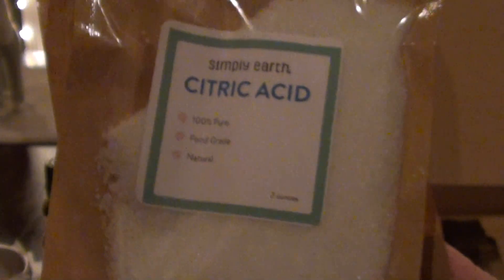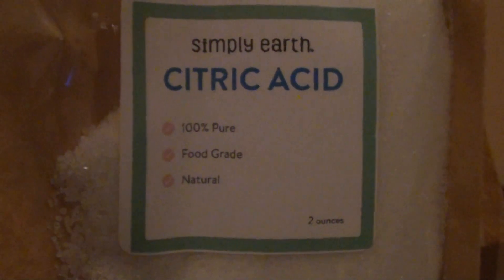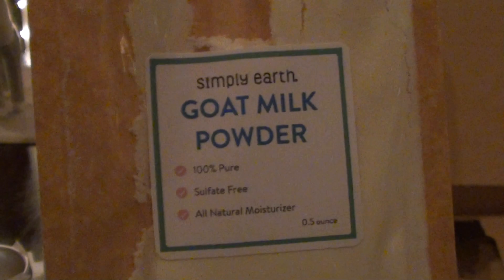And so in the container, you get a bath bomb maker — it's half and a half. I've made bath bombs with my daughter before and that's pretty much how you have to do it. I think this container is for the lip scrub. And then they give you the citric acid, which is probably for the bath bomb, and goat milk powder, which I'm thinking is probably for the bath bomb too.